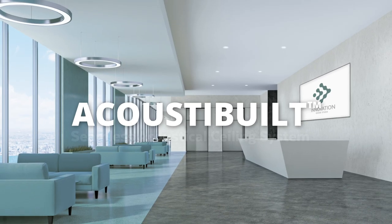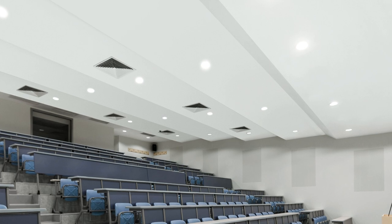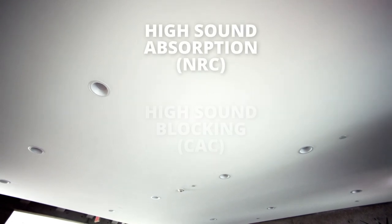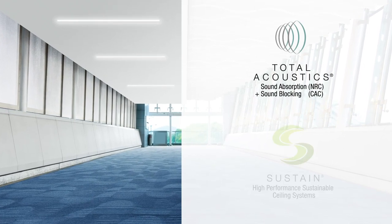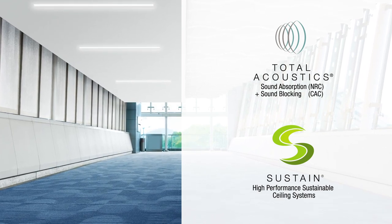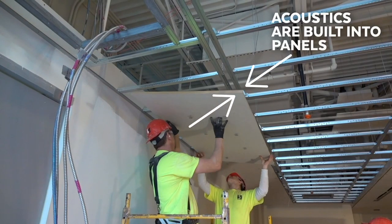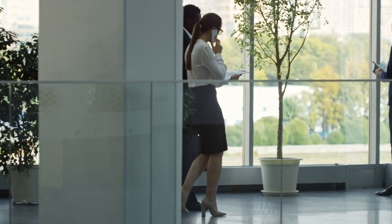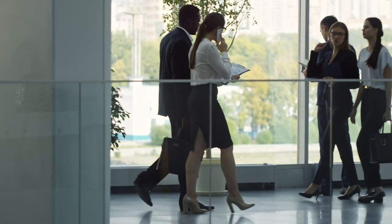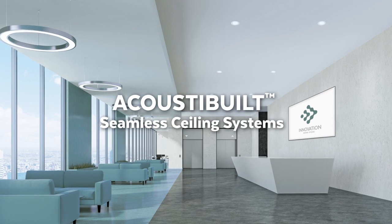Say goodbye to noisy drywall and hello to Acoustabelt seamless acoustical ceiling systems, now available in off-white tints. Get the look of smooth drywall with both high sound absorption and high sound blocking. Acoustabelt seamless ceilings are part of our Total Acoustics family as well as our Sustain portfolio, meeting the most stringent industry sustainability standards. Acoustabelt ceilings are easier to install than acoustical plaster at a lower cost. The acoustics are built into our panels, perfect for noisy lobbies and corridors, and anywhere that traditional acoustical treatments are needed but you'd like a totally seamless visual.